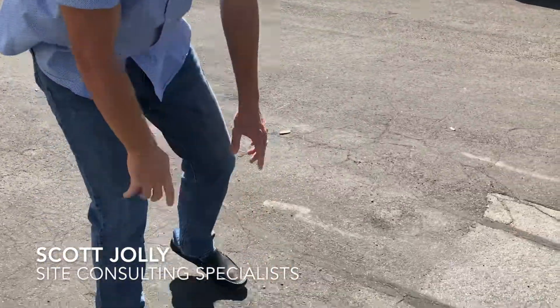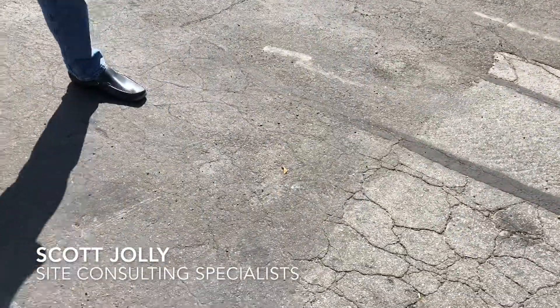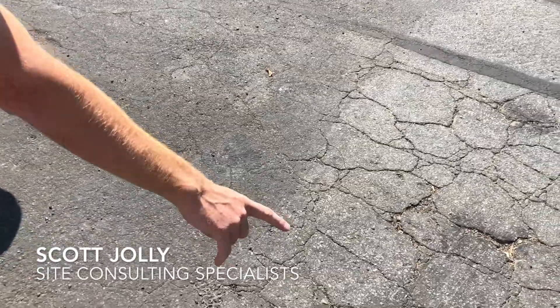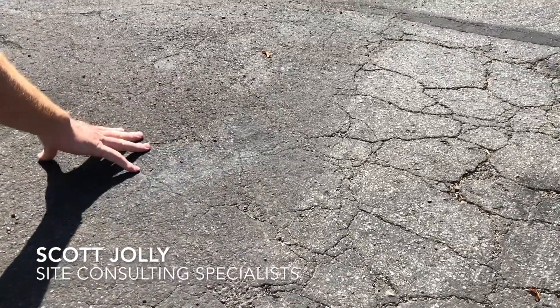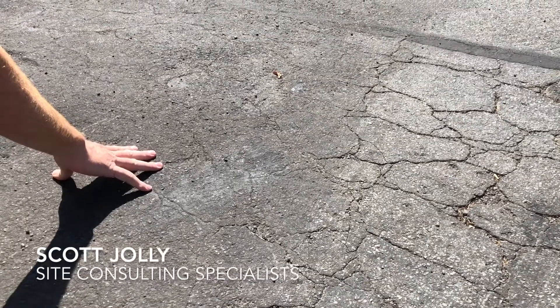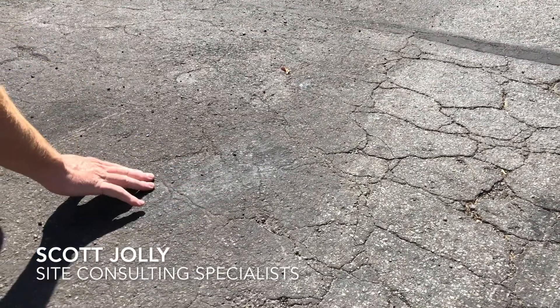When you look at the asphalt — let me get my shadow out of the way — you can see the old asphalt and the cracks. You can see the new and old areas that have been applied with the road slurry. You can already see the cracks running through.